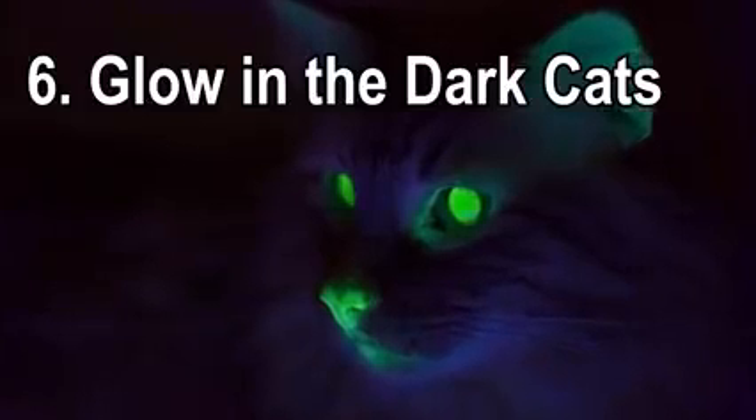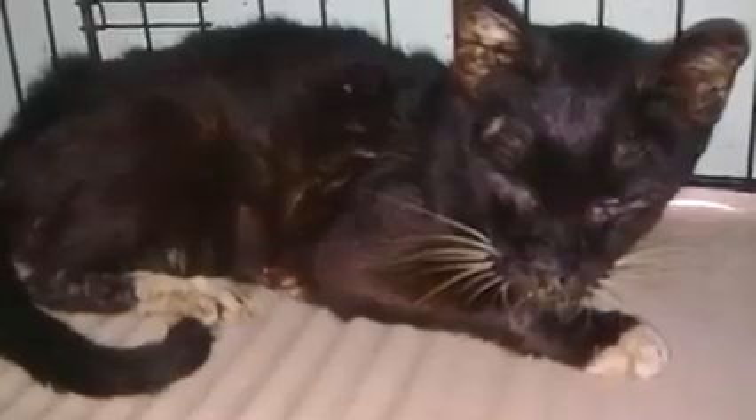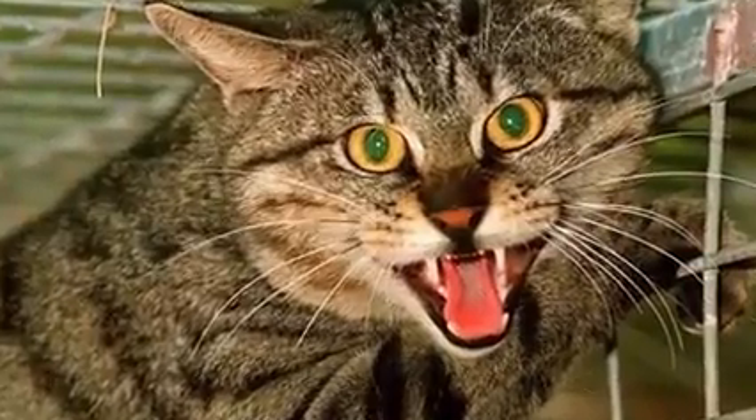Number 6: Glow-in-the-dark cats. The glow-in-the-dark cat was developed as a way to fight the feline immunodeficiency virus, or FIV, which is related to the human version of HIV and typically affects feral cats.